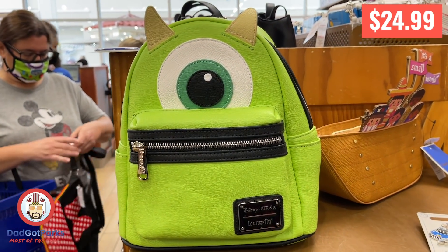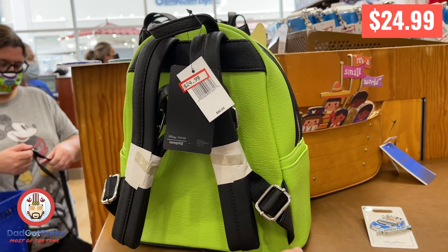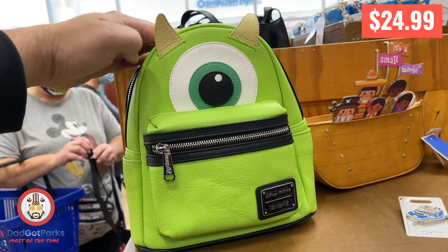Mike Wazowski Loungefly for $25. It's a solid Loungefly — it's got print on the inside. You can't go wrong with a $25 Loungefly.